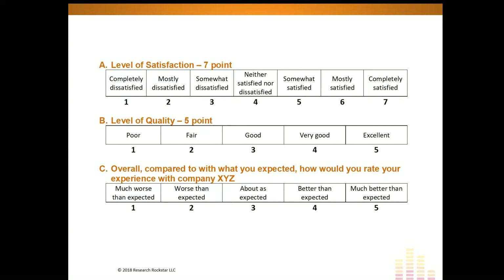Just to clarify what I mean by scale length: if you consider a very common rating scale like a satisfaction scale, it might be presented as a five-point scale or a seven-point scale. For example, a seven-point satisfaction rating scale would have one meaning 'completely dissatisfied' and seven meaning 'completely satisfied.' Since it's an odd scale, there's a midpoint that might be labeled 'neutral' or 'neither satisfied nor dissatisfied.'